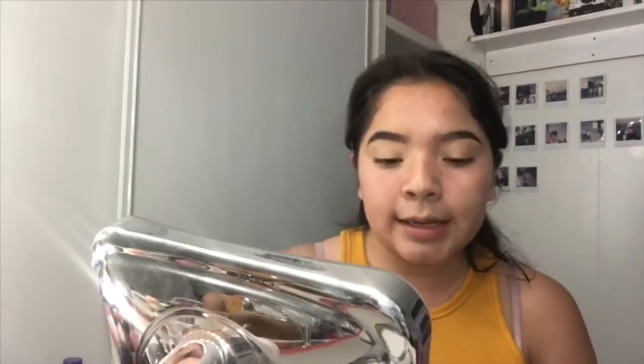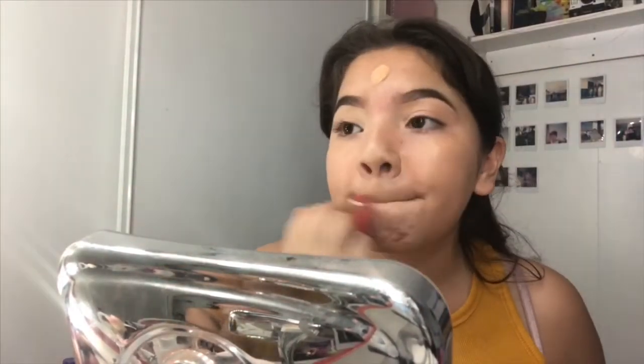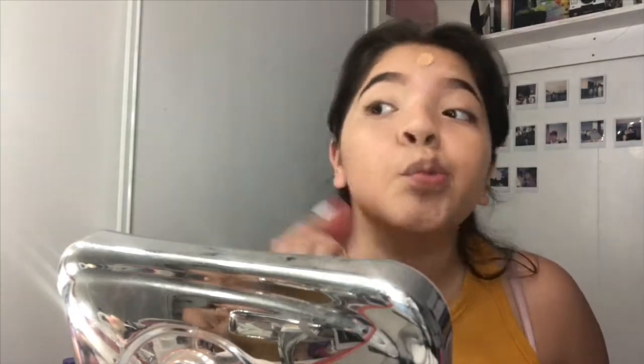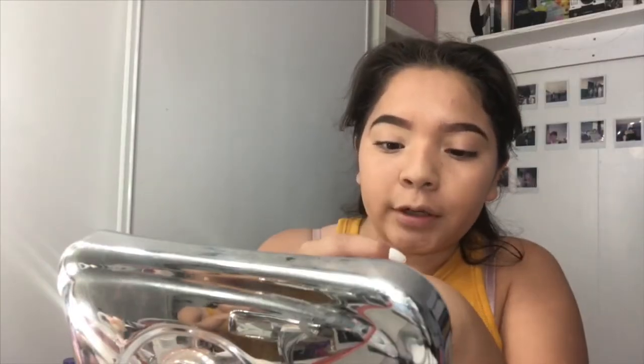I already did my eyebrows. I just applied the LA Girl Cosmetics and a green concealer for my pimples that are like two huge monsters. And then I have the MAC Studio Fix Fluid in the shade NW25. MAC Pro Longwear Concealer in the shade NW20. I love this concealer — it's super full coverage.